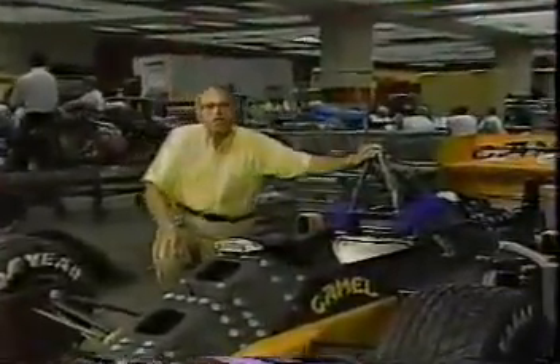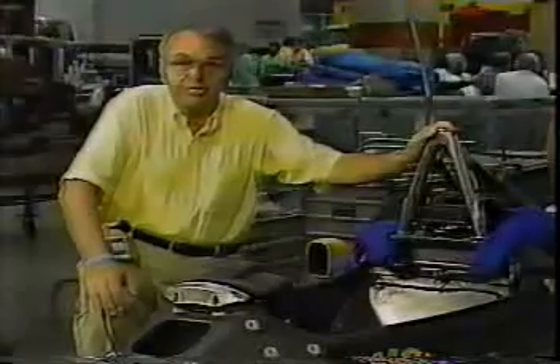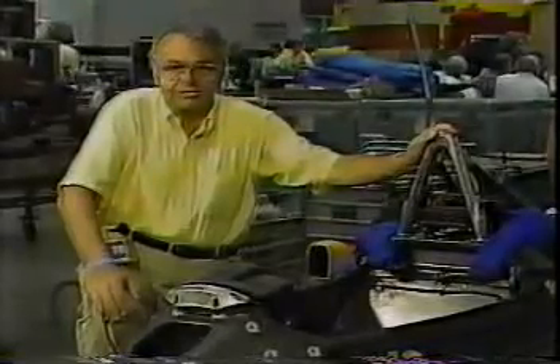I'm standing beside the most advanced racing machine the sport has ever known. It's the Honda engine Camel Lotus 99. One of the reasons it deserves that description is because it's the only car racing today with a hydraulically actuated, computer-controlled, active suspension system, as opposed to a passive suspension system.